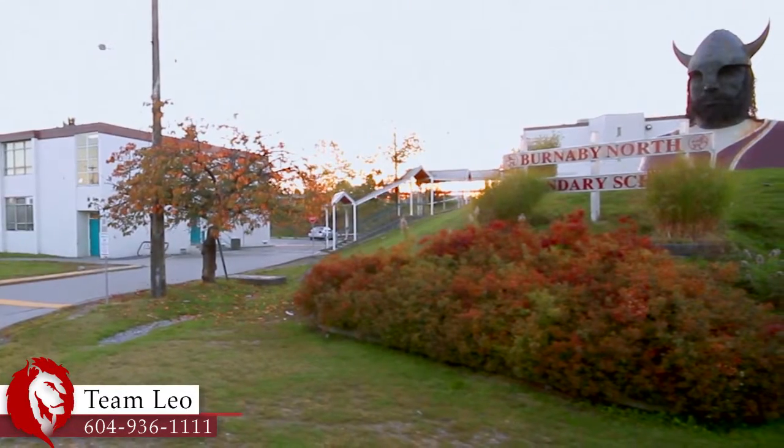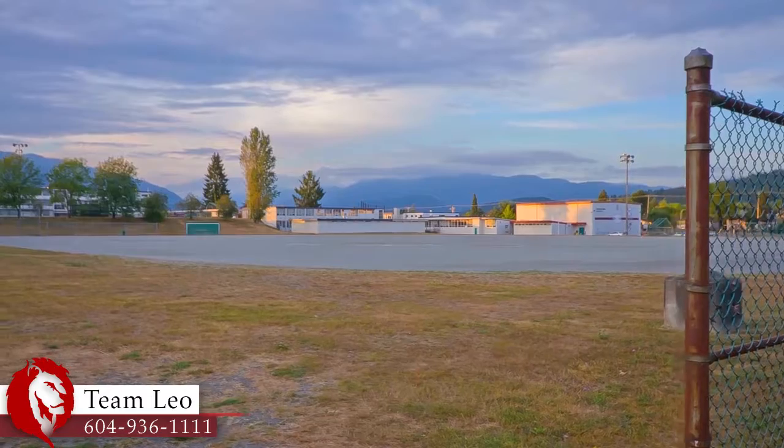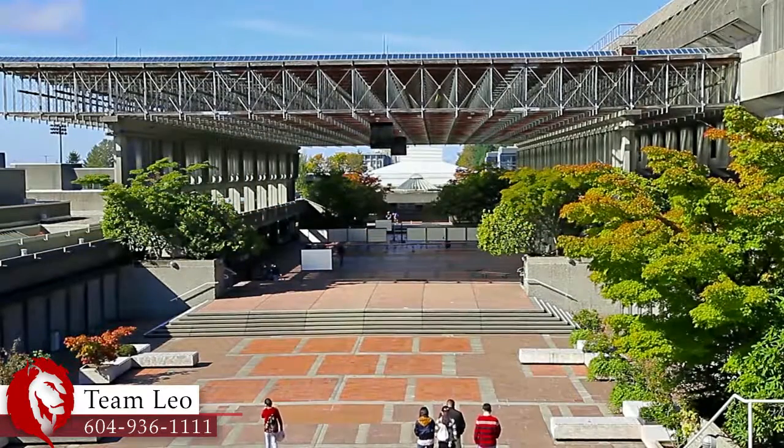This home falls within the catchment for Burnaby North Secondary and Park Crest Elementary. You're also a short commute up to Simon Fraser University on Burnaby Mountain.